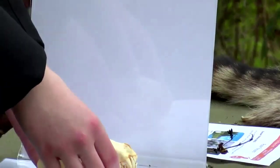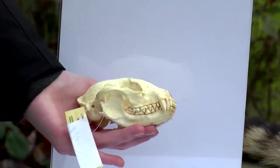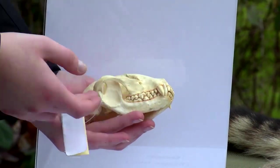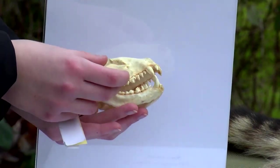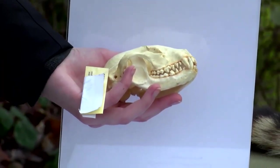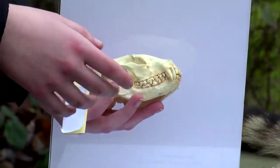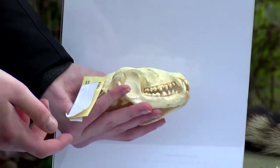I have a replica of a raccoon skull right here. Raccoons are omnivores, meaning that they eat both plants and animals. You can actually tell they're an omnivore just by looking at their teeth. If you look at the back of their mouth, they have slightly flatter molars, which are great for grinding up plant matter. But in the front, they have super sharp canine teeth, which are great for tearing apart meat and animals. Just by looking at this skull, you can see they're designed for both plant and animal eating.